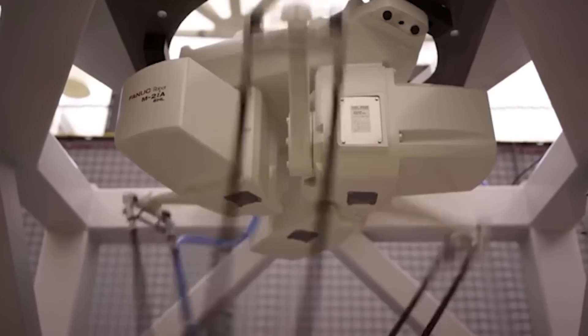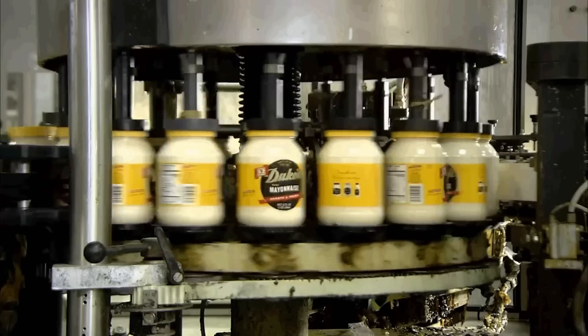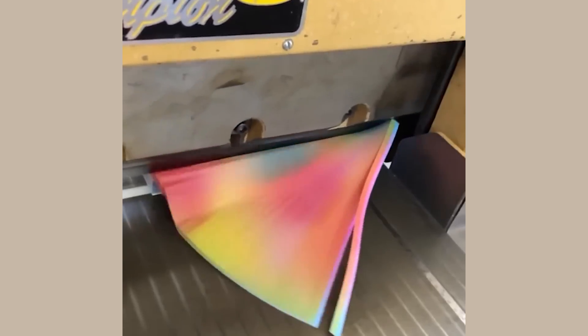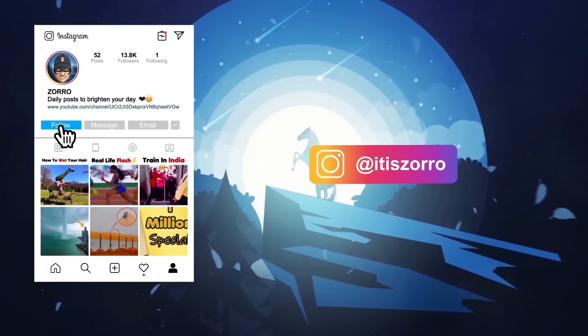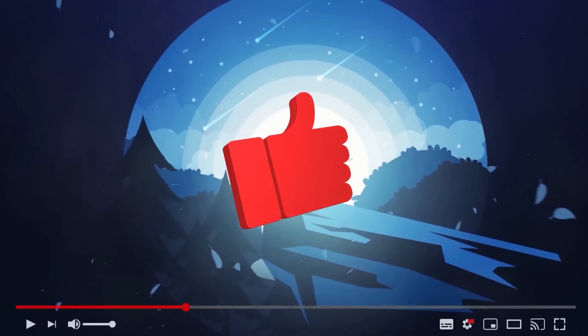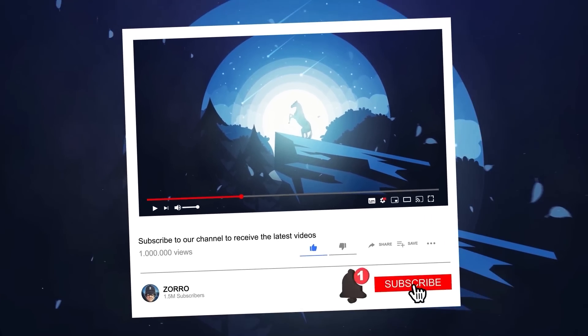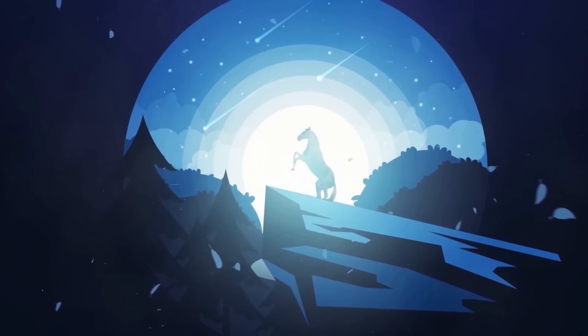And this was all for today. Thank you guys for watching. I hope you enjoyed the video and I hope it put a smile on your face. Let us know in the comments which one was the best in your opinion. Don't forget to follow me on Instagram if you haven't already. Please give it a like — it means a lot to me. And subscribe if you wanna see my future videos. Thank you for watching, and see you tomorrow. Bye!